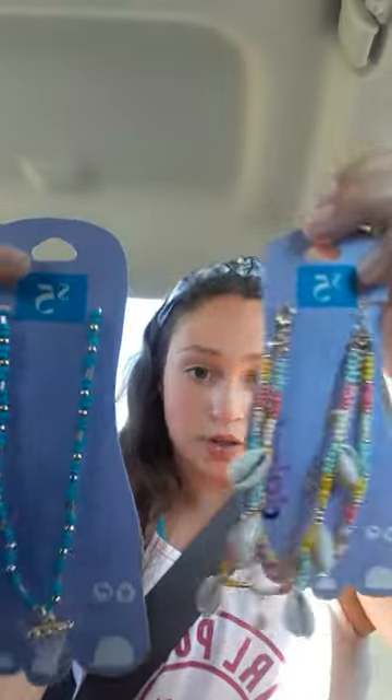It was buy two get one half off, so these were the two I chose.